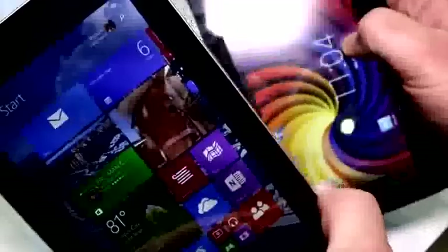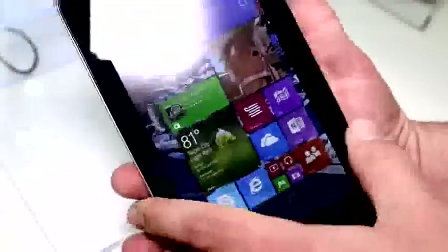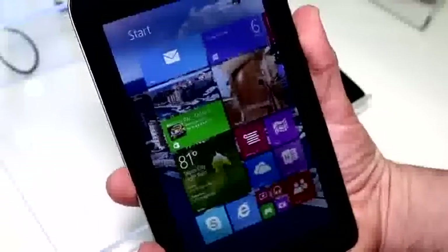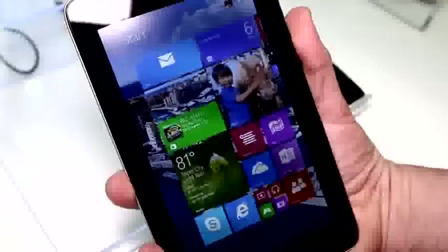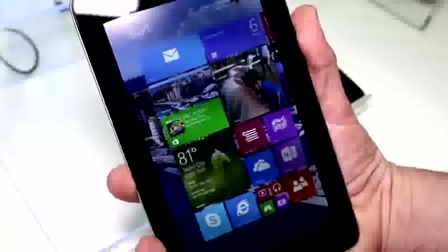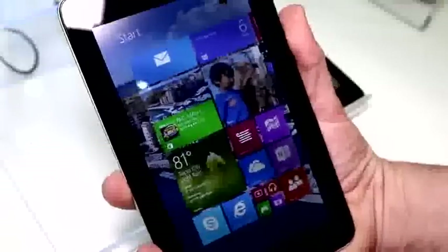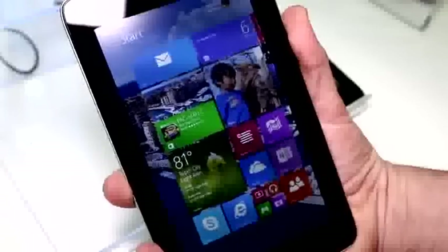This right here is the Toshiba AT7C, which is their new low-end tablet for the Android market based on the Intel Baytrail Z3735G — the Baytrail entry platform running at 1.33 GHz. It's quad-core, going up to 1.86 GHz on Turbo Boost. This chip is pretty capable and pretty powerful actually.